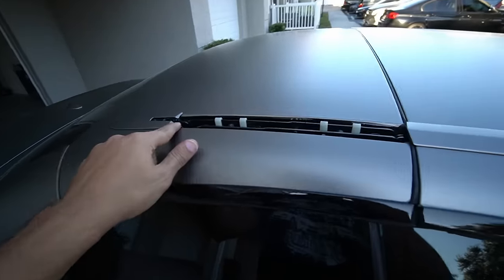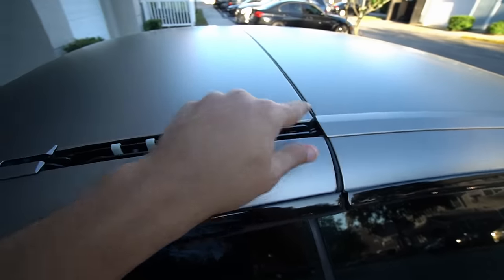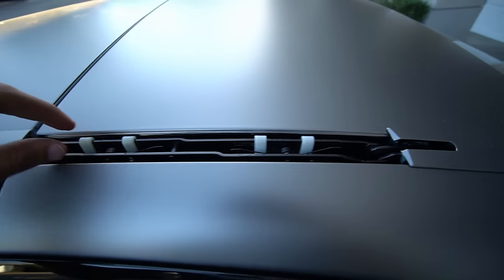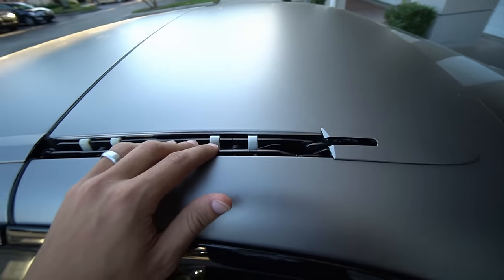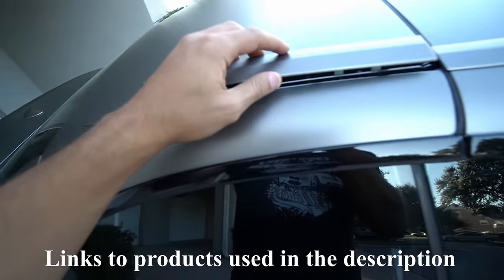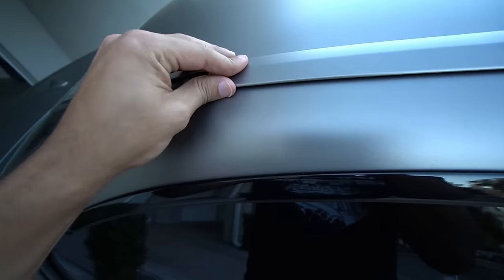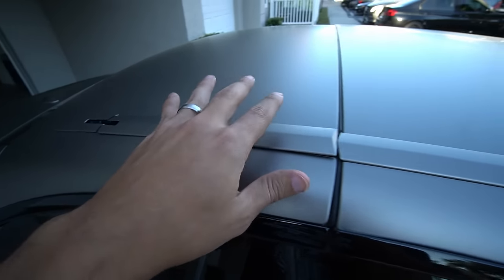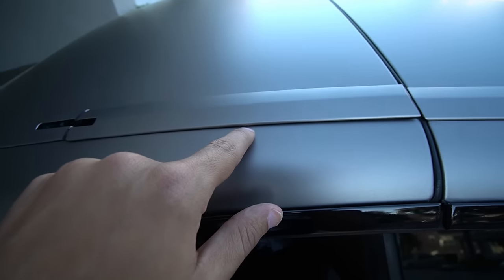I'm almost positive you guys have seen a BMW hardtop convertible with these trim pieces missing off the top. The design on these little moldings that go up here are absolutely atrocious. This is what one of the pieces looks like — they go right here. I'm going to install these in a bit, but let's just pretend right now that they're properly installed.